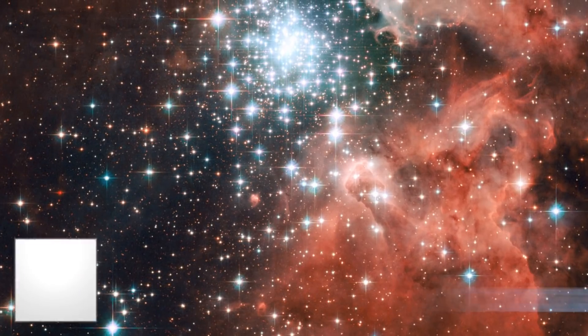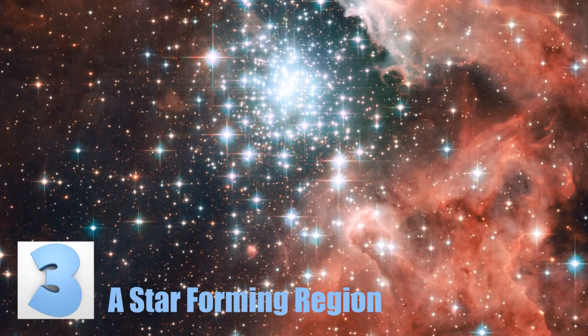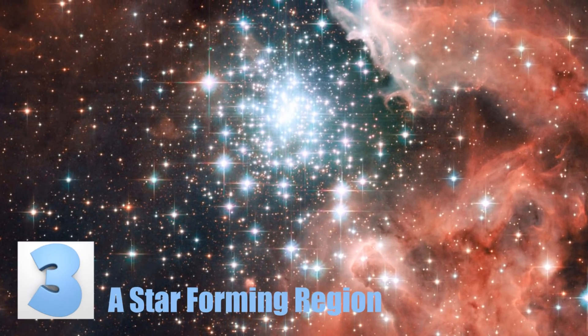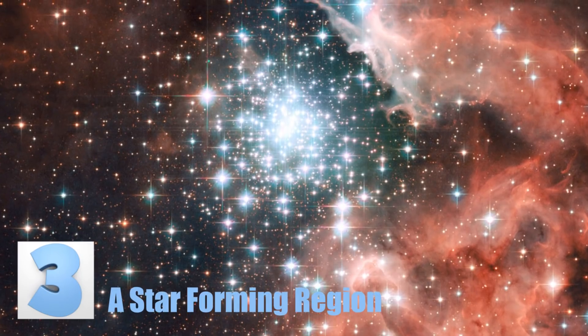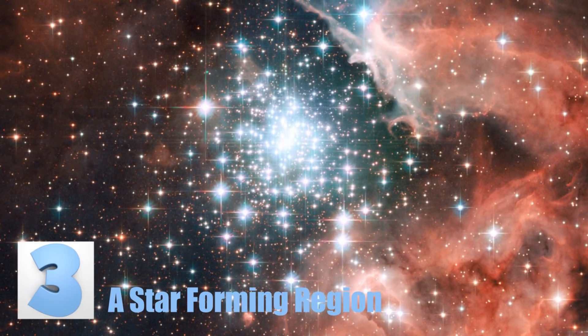Number 3: A Star-Forming Region. This region, also known as NGC 3603, is a capture of a massive collection of young stars in the Milky Way, the galaxy we live in. Scientists believe that the stars you see in this picture were created millions of years ago.